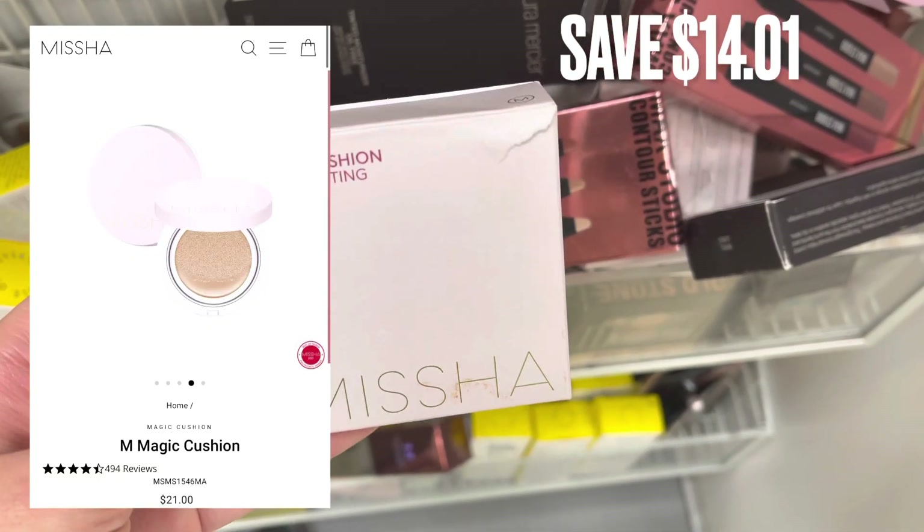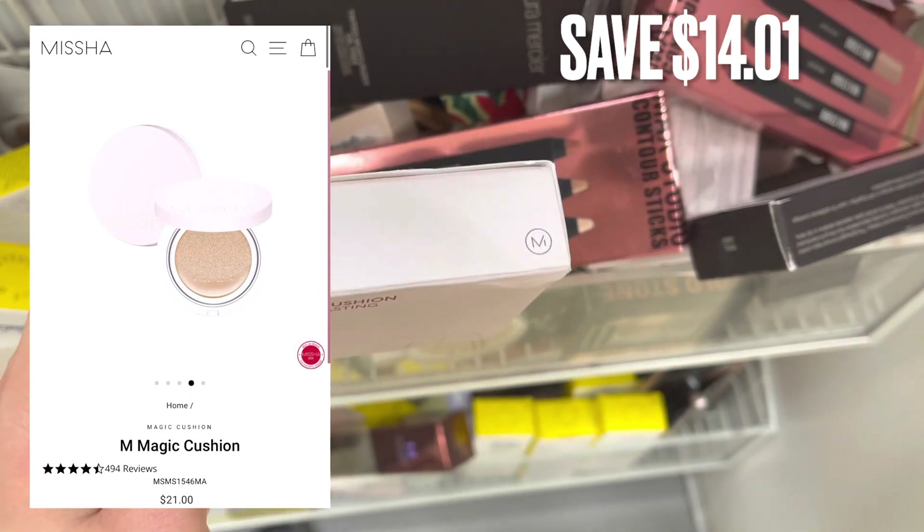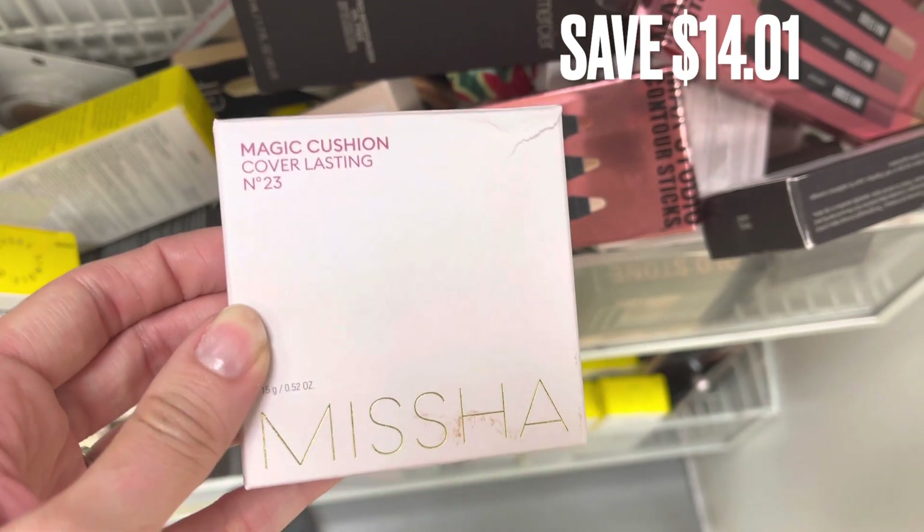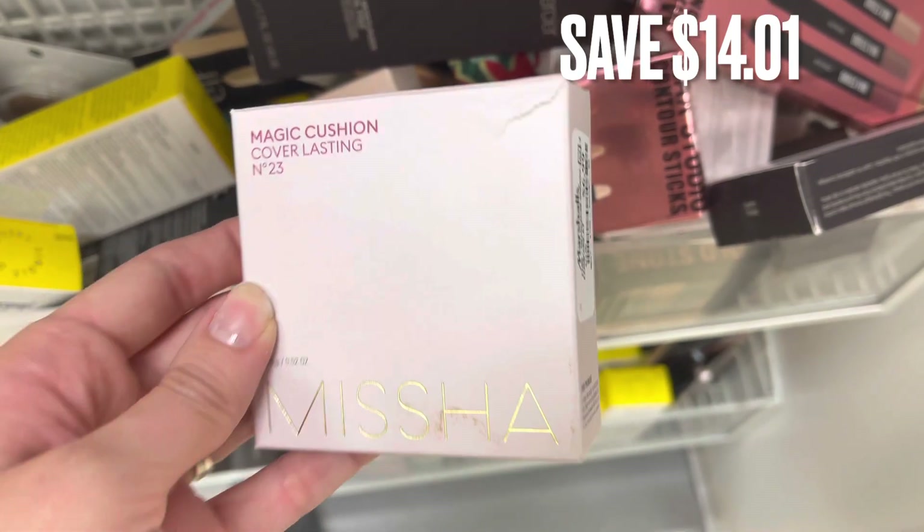Lastly, here's a brand that I'm not too familiar with. I've only seen it a couple of times here at TJ Maxx and Marshalls. But this is a magic cushion. There was a savings of $14.01.